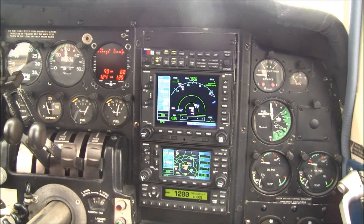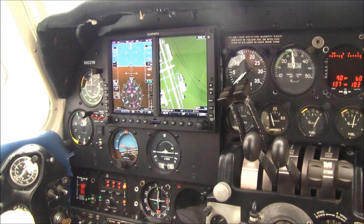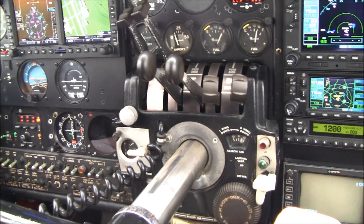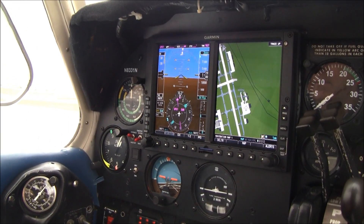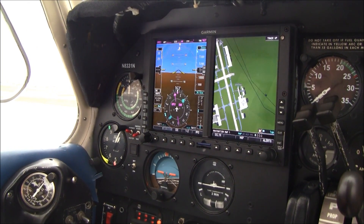8331 November has a fantastic instrument panel with a new Garmin G500 glass panel and a full Garmin avionics stack. Let's take a look at the avionics, starting on the pilot's side.